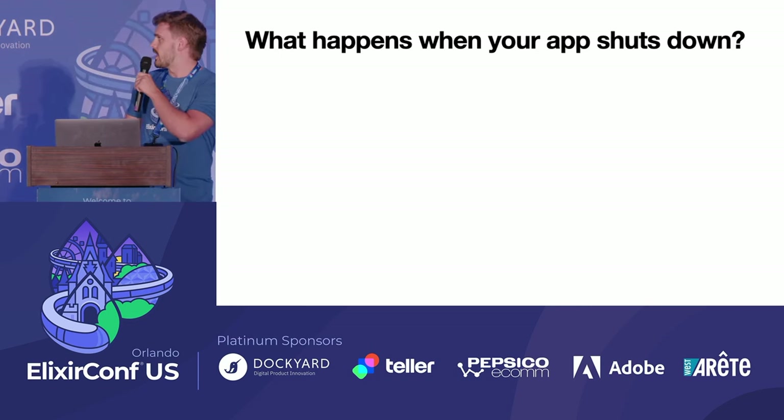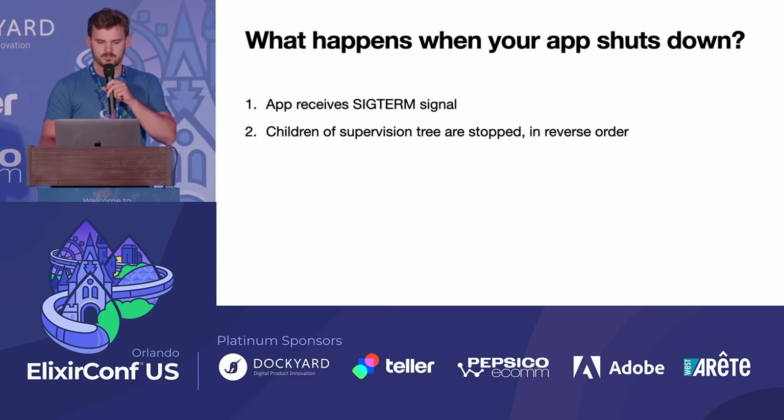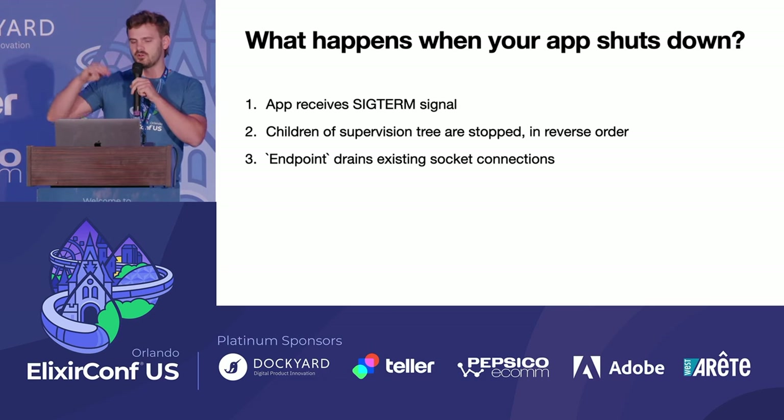What happens when your app shuts down? First, we receive a SIGTERM. Children of your supervision tree are stopped in reverse order, and your endpoint drains existing socket connections. For us, being an audio workspace, it's a problem — someone's uploading a two- or three-hour audio clip and suddenly your LiveView reboots and you lose that progress.